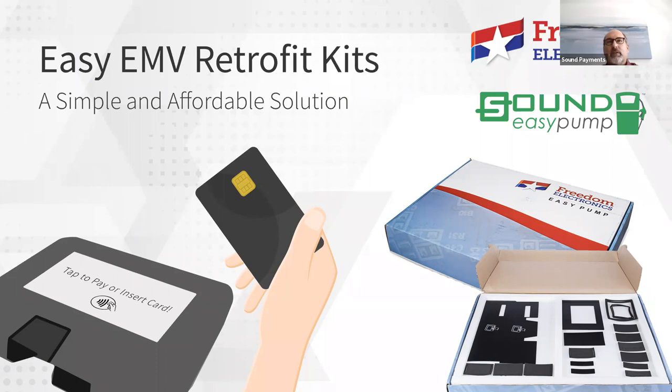I think this is such an exciting opportunity to offer great value for your EMV upgrade. As I looked at this, the EMV upgrade requirement is a tremendous expense — a capital expense with no return on investment. That's a tough pill to swallow. So Sound Payments has really hit the nail on the head, and our partners at Freedom have taken it to the next level. We're excited today to go through this deck of slides.